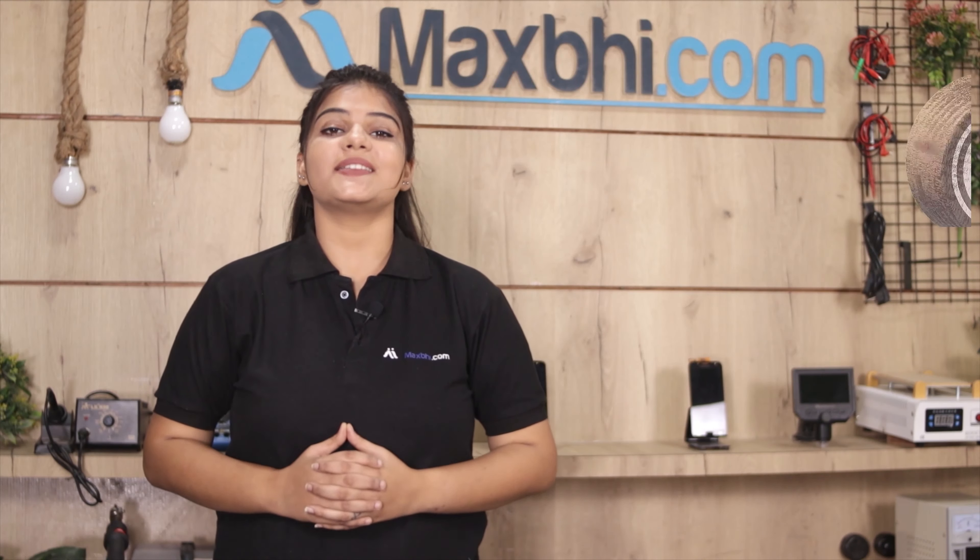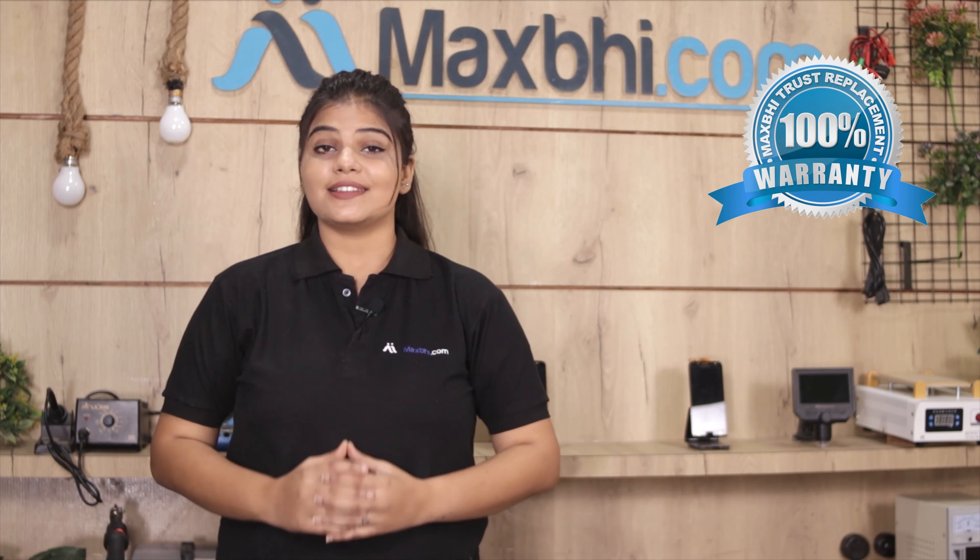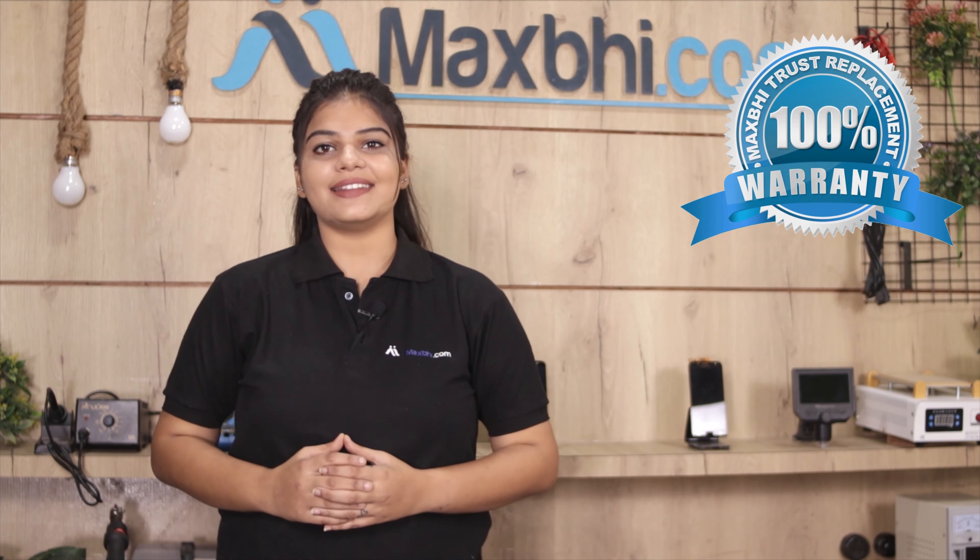Also, the touchscreen comes with Maxp.com's Maxp Trust replacement warranty, so you can be sure about your purchase.